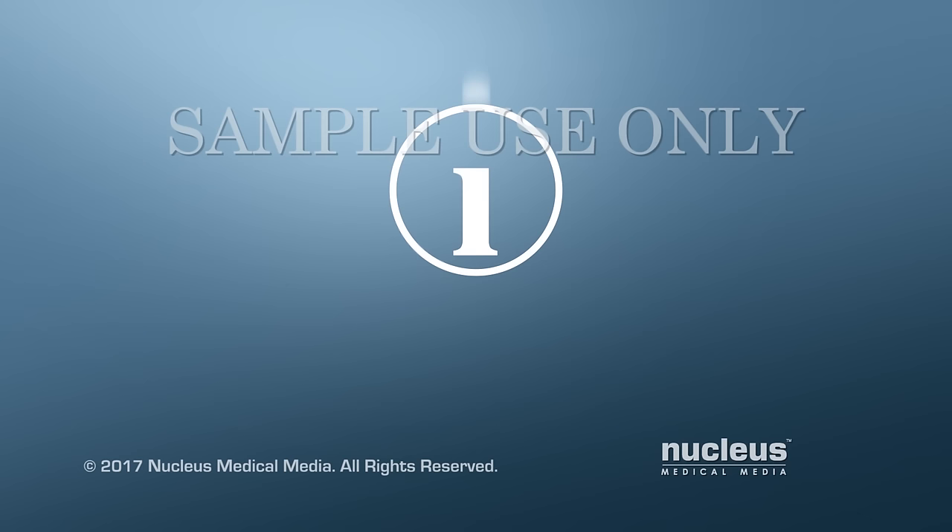As with any procedure, there are risks as well as benefits. Talk to your healthcare provider to see what type of varicose vein treatment may work best for you.